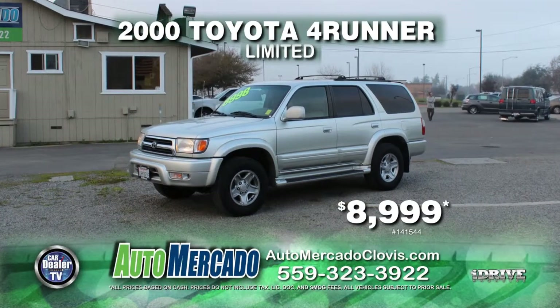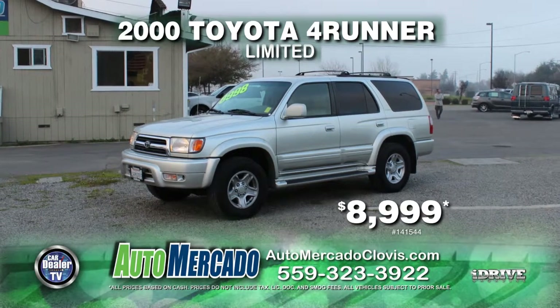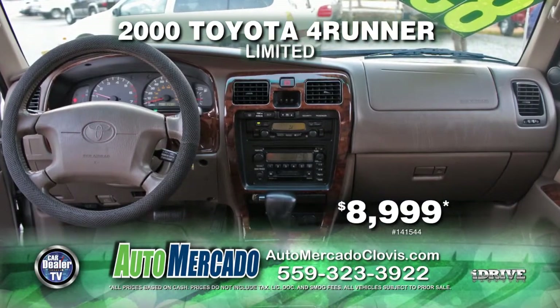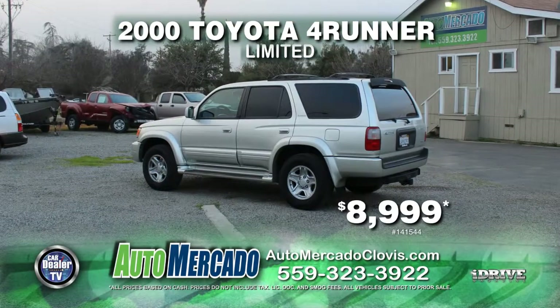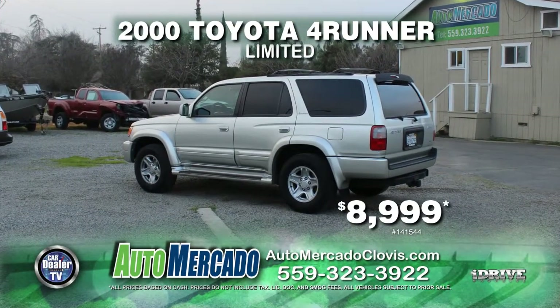From Automocado, here's a 2000 Toyota 4Runner Limited, equipped with leather seats, moonroof, automatic transmission, roof rack, air conditioning, rear spoiler, and tinted windows. You can drive home today for just $8,999.